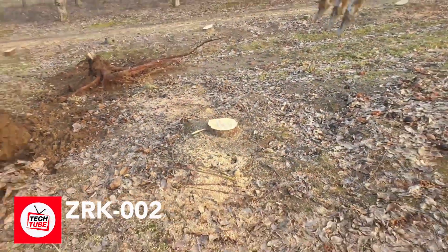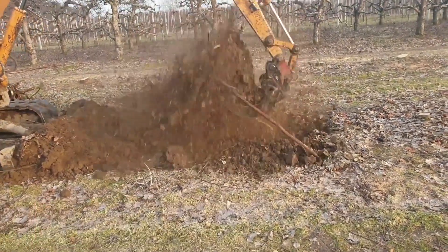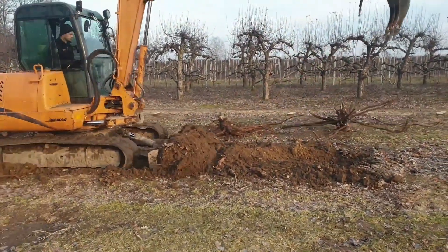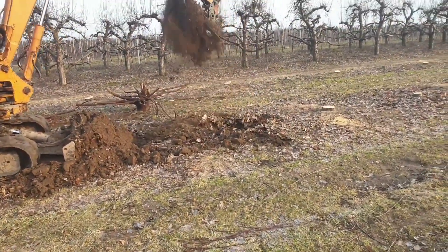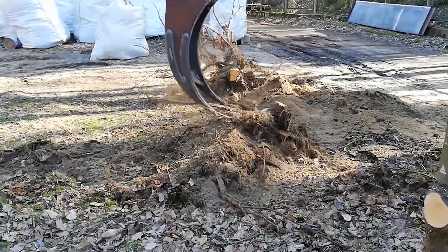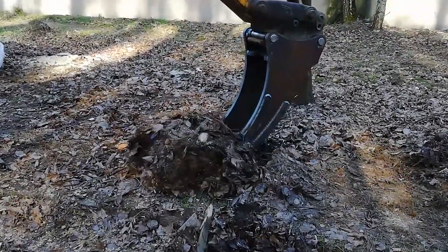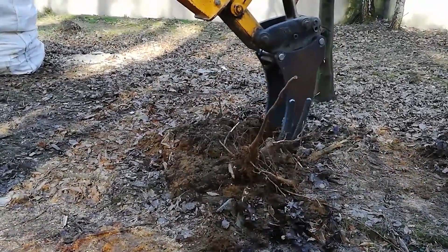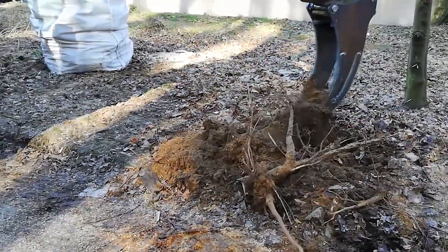Claw your way through roots with the ZRK-002, a robust machine designed for stump removal and soil loosening. It comes with two sturdy tines, each measuring 90 cm in length — a game changer that boosts its effectiveness compared to other options. It's also a breeze to clean. And the ZRK-002 isn't just strong, it's also tough — made from Swedish steel, it can last up to five times longer than other stump removers. That's durability you can count on.